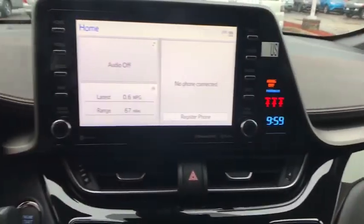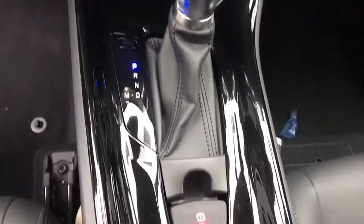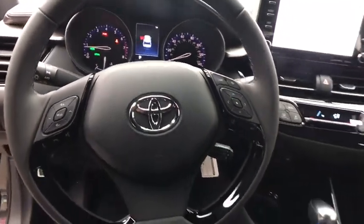Leather wrapped steering wheel, power steering, adjustable steering wheel, auto dimming rear view mirror, keyless start, four wheel disc brakes, cruise control, aluminum wheels, climate control, front wheel drive, rear defrost.